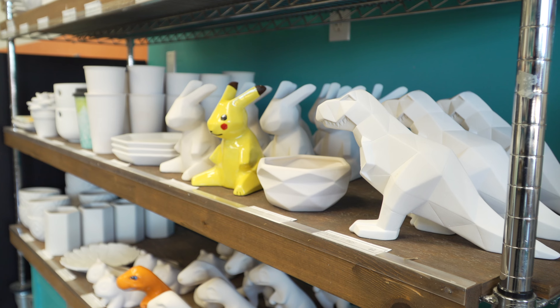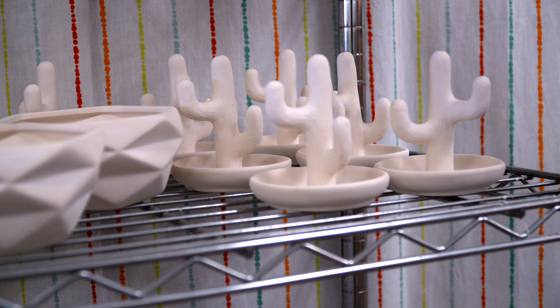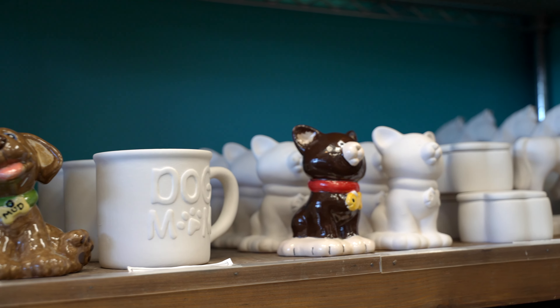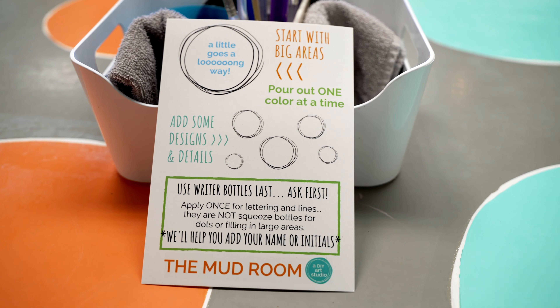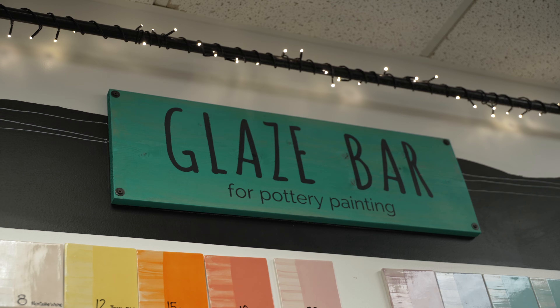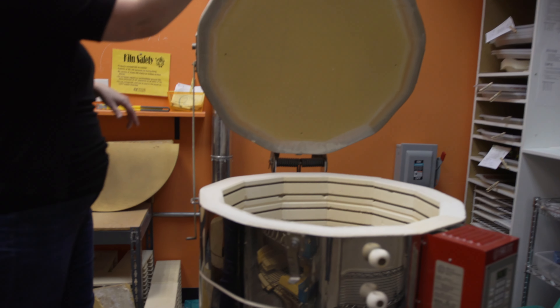Most of what we do is pottery painting. You come in, pick out a piece of pottery that's already shaped, and we'll go through some basic instructions with you. You just decorate it with colors and patterns, then leave it here for us to add a clear glaze and fire it in our kiln. You pick it up about a week later.